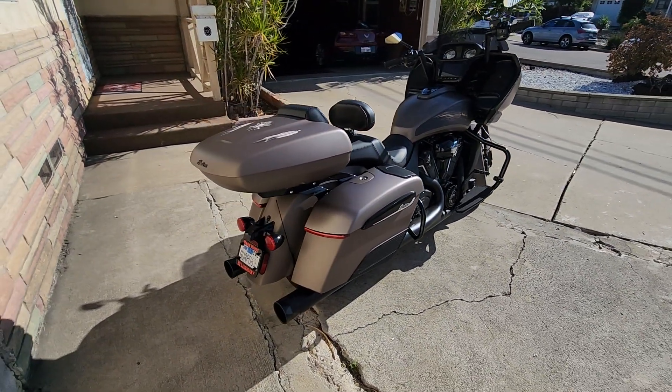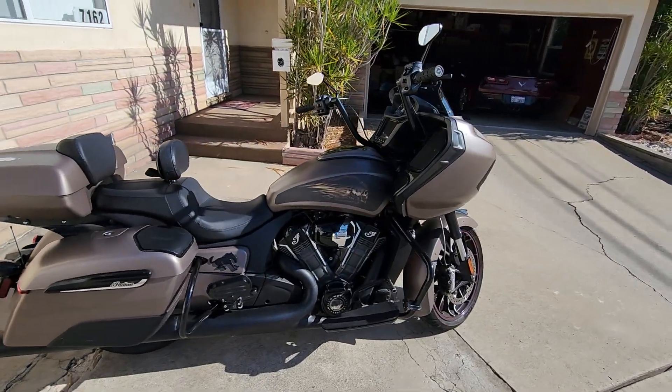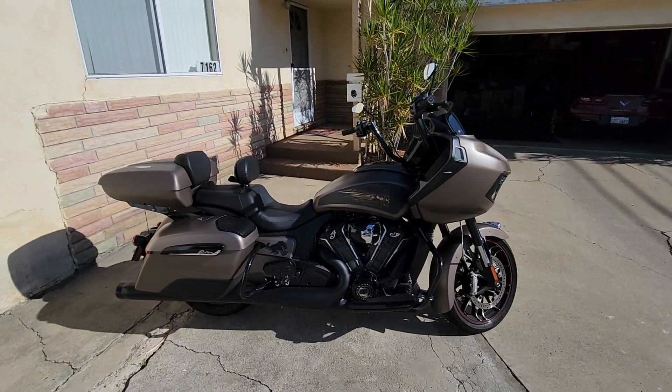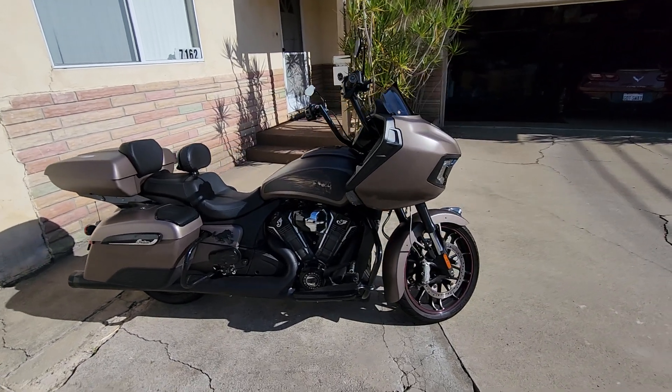She's looking good. I just ordered some drop guards — they're gonna get here on Tuesday. I think that should be the last thing done to the bike.